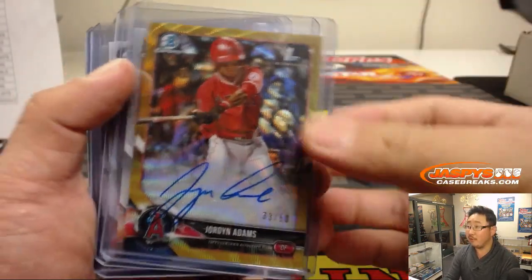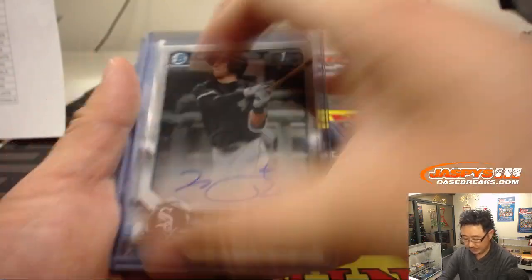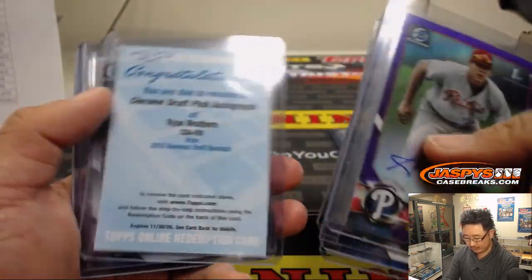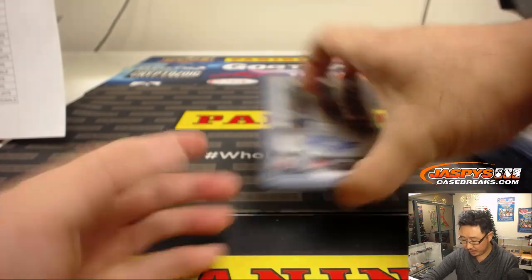So we're going from box 6 backwards to the first box. Nice Nick Madrigal was in there. Tristan Casas, Cole Wynn. Nice purple chrome, Alec Baum. Ryan Weathers. Pretty solid break overall.